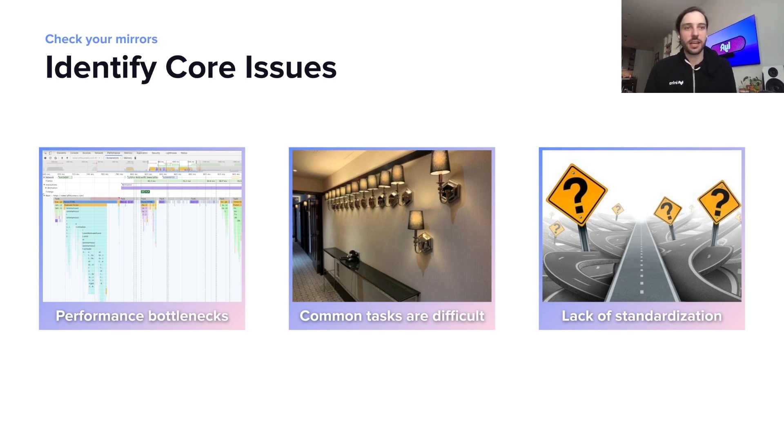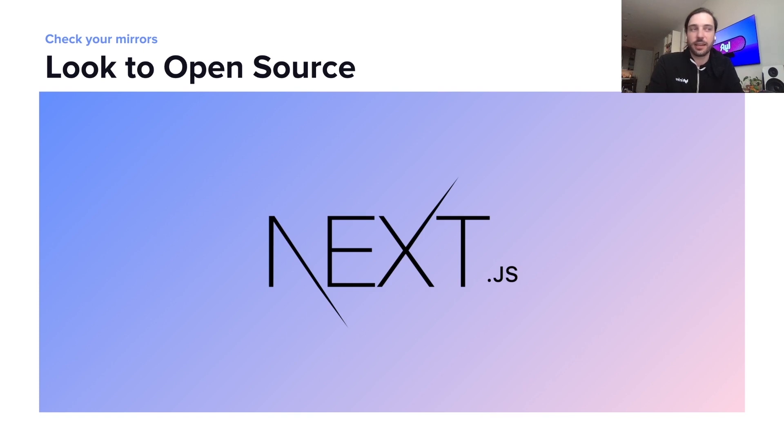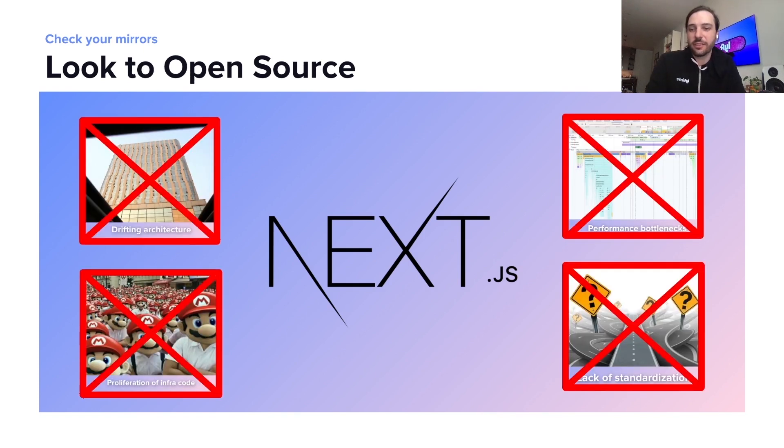We thought this was kind of a common problem in the industry, so we took a look at open source to see what we could do to fix this issue. And that's when we really found Next.js. As soon as we found it, we noticed that four of our six major issues instantly went away. Our architecture would no longer be drifting and our infrastructure code would no longer be part of services because it would all be wrapped in the Next.js executable.